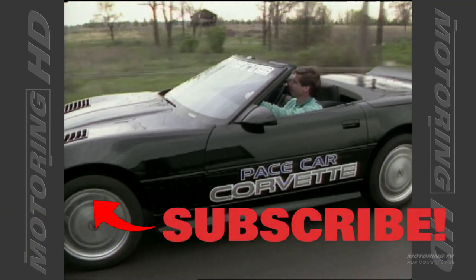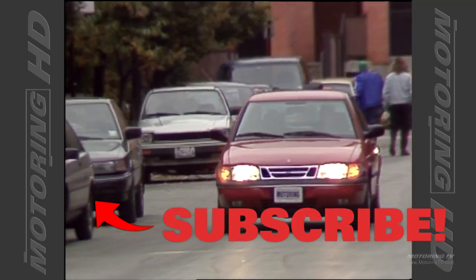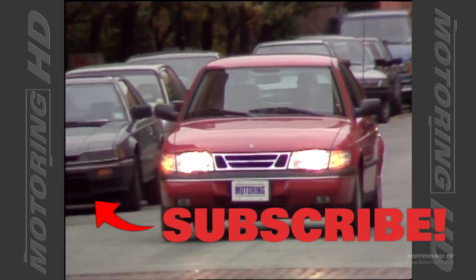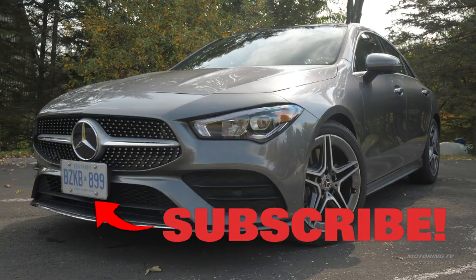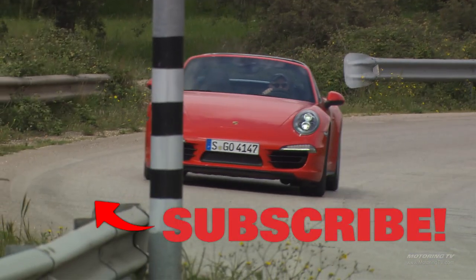So here's the question — where were you 32 years ago? I know some of you weren't even a glint in your father's eye. As for me, well, I was in diapers, but found time to get Motoring TV off the ground. And today I like to think we've got one of the best automotive video libraries in the world. If you agree, please give us the thumbs up and subscribe — we really appreciate it.